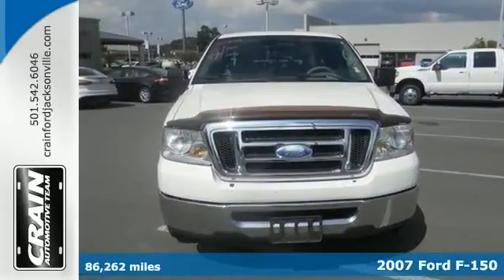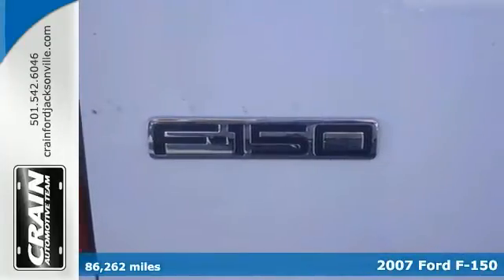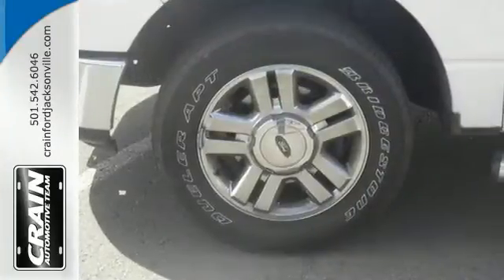We are honored to present a wonderful example of pure vehicle design. This 2007 Ford F-150 XLT could potentially be the vehicle of your dreams. This XLT has been lightly driven and there's little to no wear and tear on this vehicle.